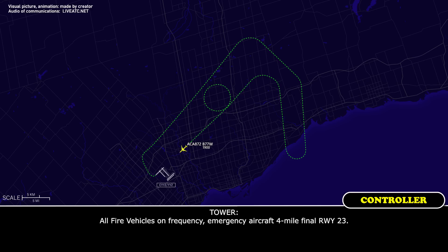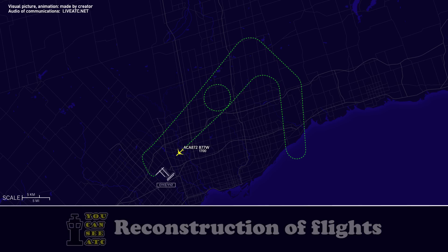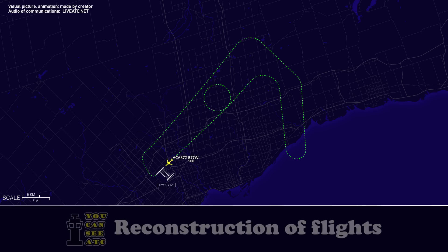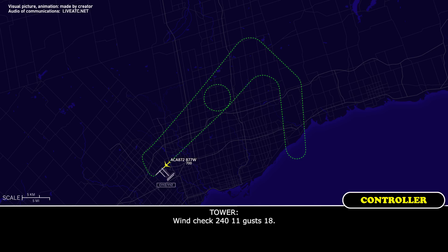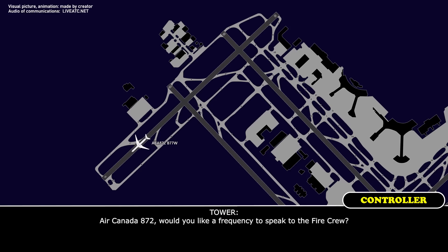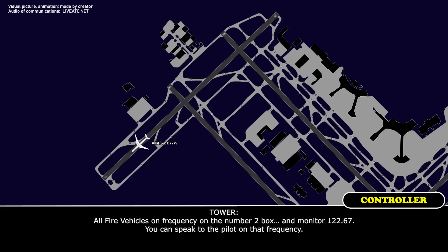All fire vehicles on frequency, emergency aircraft four miles final, runway 23. Wind checks: 250 at 11, gusting 18; 240 at 11, gusting 18; 250 at 12, gusting 18. Air Canada 872, would you like a frequency to speak to the fire crew? Yes, that would be good for 872. Air Canada 872, dial up 122.67. 122.67, thanks — we'll stay with you on number one. All fire vehicles on frequency, you can monitor 122.67 and speak to the pilot on that frequency.